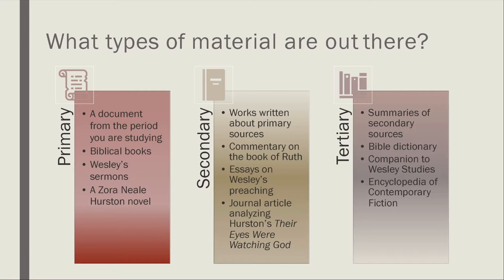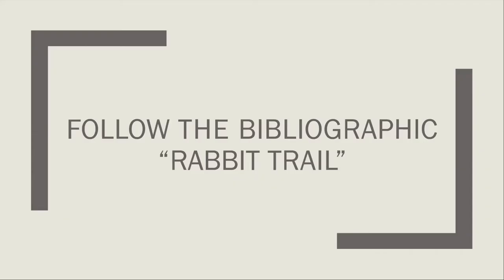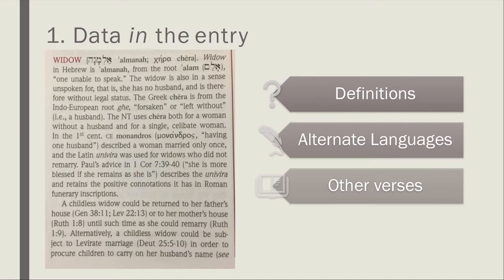Tertiary materials are a good place to go to begin understanding what the scholarly conversation has been around a particular topic or primary resource. Tertiary resources might include dictionaries, companions like the Cambridge Companion series, the Wiley-Blackwell handbooks, or encyclopedia entries. Tertiary materials include dictionaries, encyclopedias, handbooks, sourcebooks, and other online reference materials — they're very often the sorts of things you'll find in a reference collection. Once you've identified some of those materials, it's time to follow the bibliographic rabbit trail.